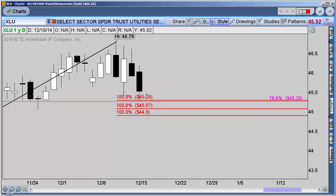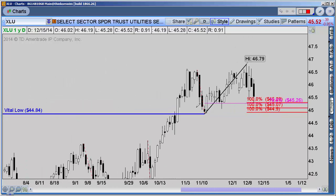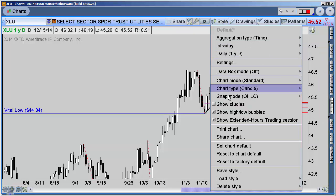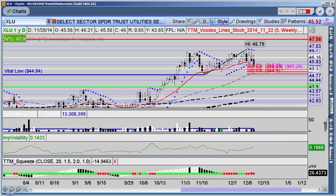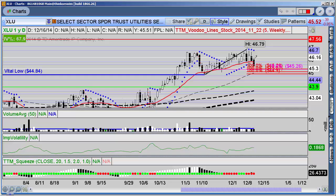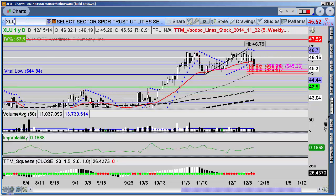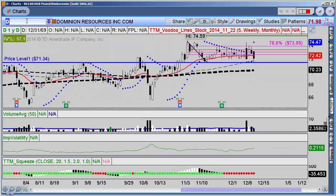We're coming right down into some of that symmetry here, which also coincides with the Voodoo Line study set back at these prices. That's what I need to see hold if I'm going to continue holding XLU. You can also use two closes below the 21 EMA as a heads up on a trend shift. I'm still in the trade, but if we get much below those previous swing lows or close below the 21 EMA, we'll have to revisit it.